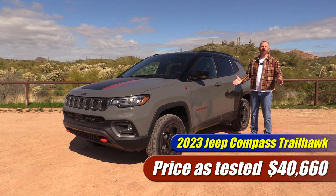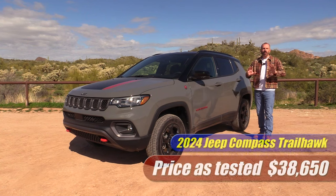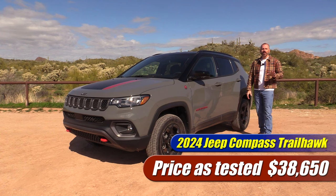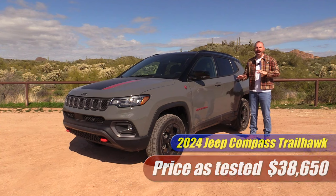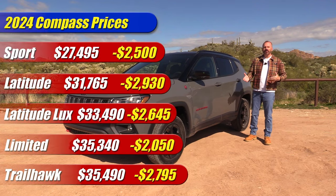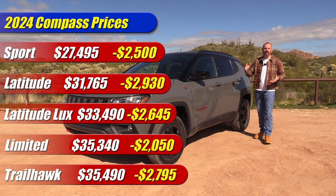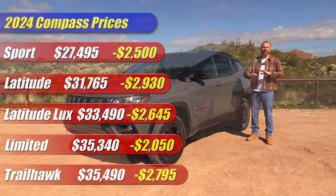As tested, this is a Trailhawk 2023 Compass at forty thousand dollars and some change. If you built this exact same vehicle on the website right now as a 2024, it would actually be thirty-eight thousand and some change with the options and packaging. As you can see, they have lowered prices between two and just under three thousand dollars across the entire lineup.